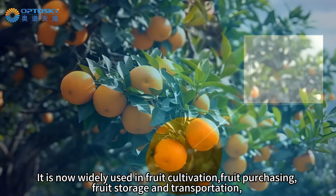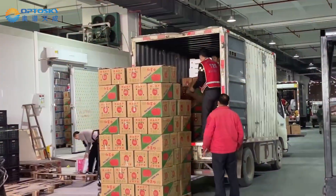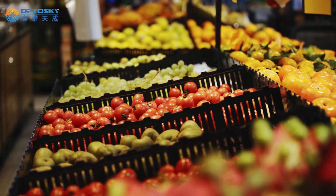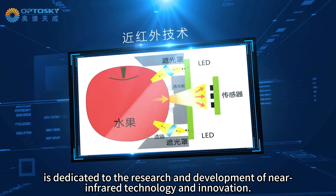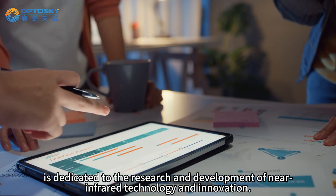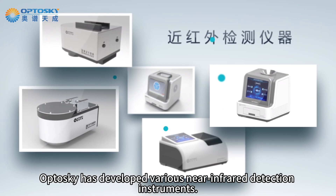It is now widely used in fruit cultivation, fruit purchasing, fruit storage and transportation, and daily life. Optosky is dedicated to the research and development of near-infrared technology and innovation, continuously exploring market needs.